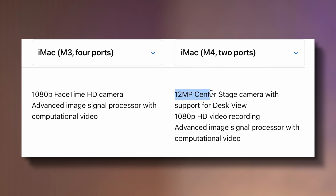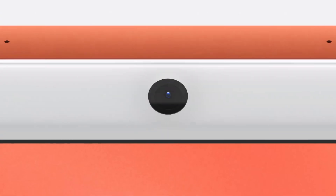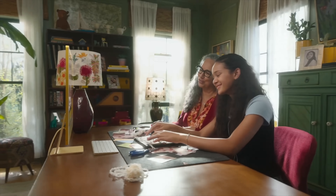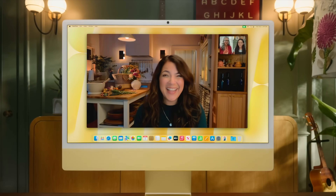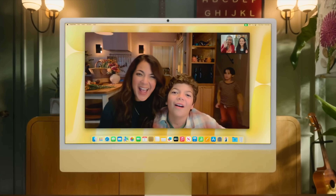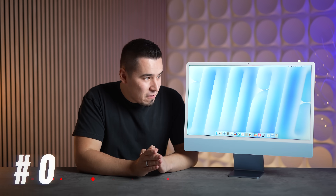Number six: Apple upgraded the front-facing camera to a 12-megapixel sensor with Center Stage support, meaning it's an ultra-wide that zooms in and tracks your face. If you're slightly off-center or walking around the room, it will follow you during FaceTime calls or recordings, which is really cool.